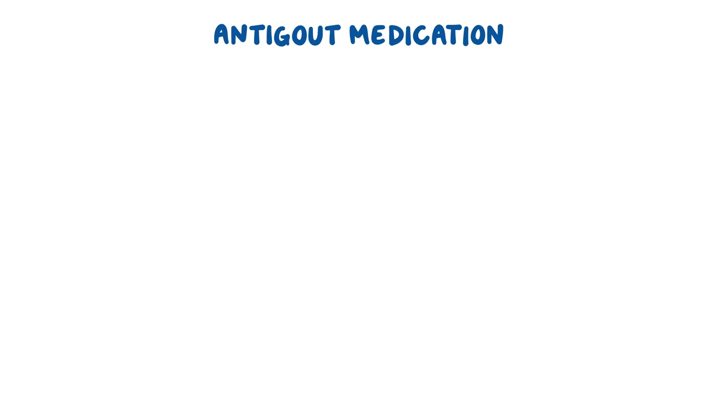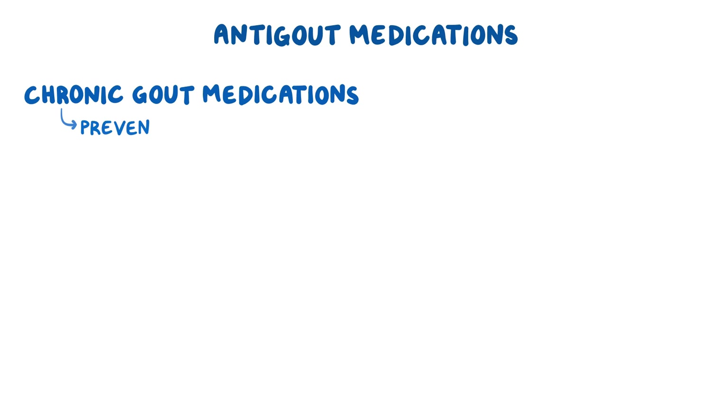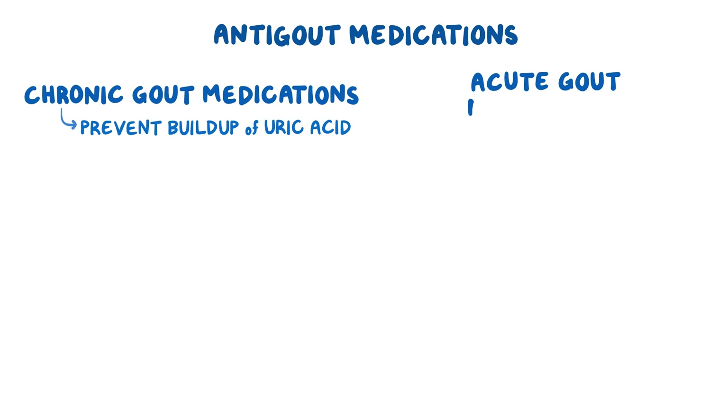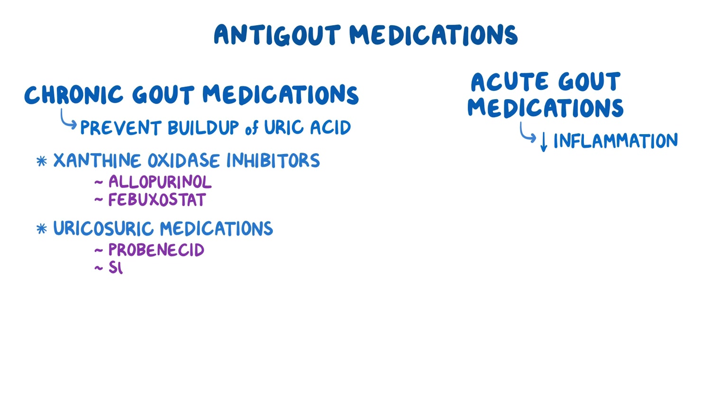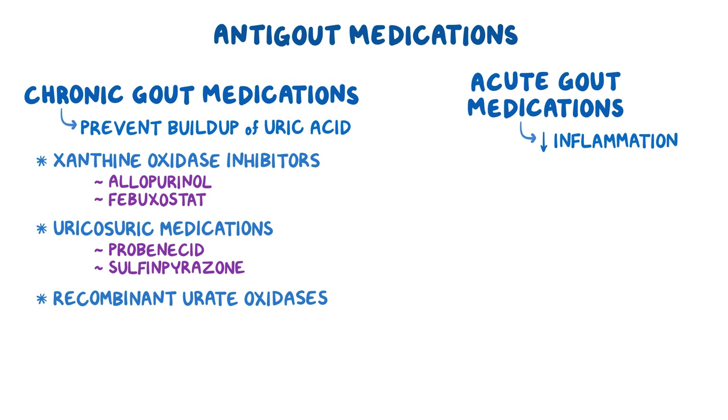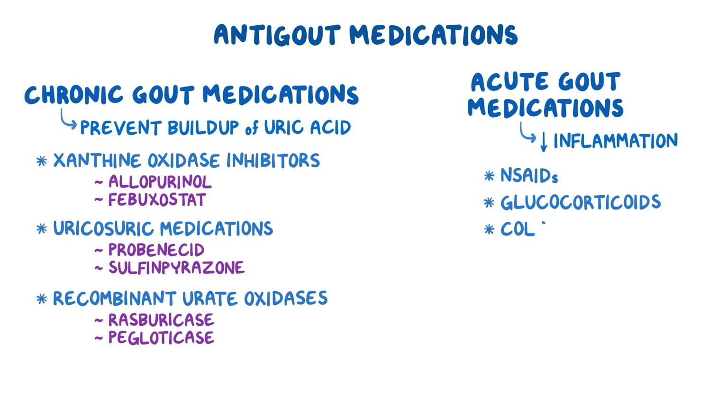Anti-gout medications are subdivided into two main groups. Chronic gout medications, which are used to prevent the buildup of uric acid in the blood, and acute gout medications, which are used to reduce inflammation. Chronic gout medications include xanthine oxidase inhibitors such as allopurinol and febuxostat, uricosuric medications such as probenecid and sulfinpyrazone, and recombinant urate oxidases such as rasburicase and pegloticase. Acute gout medications include NSAIDs, glucocorticoids, and colchicine.